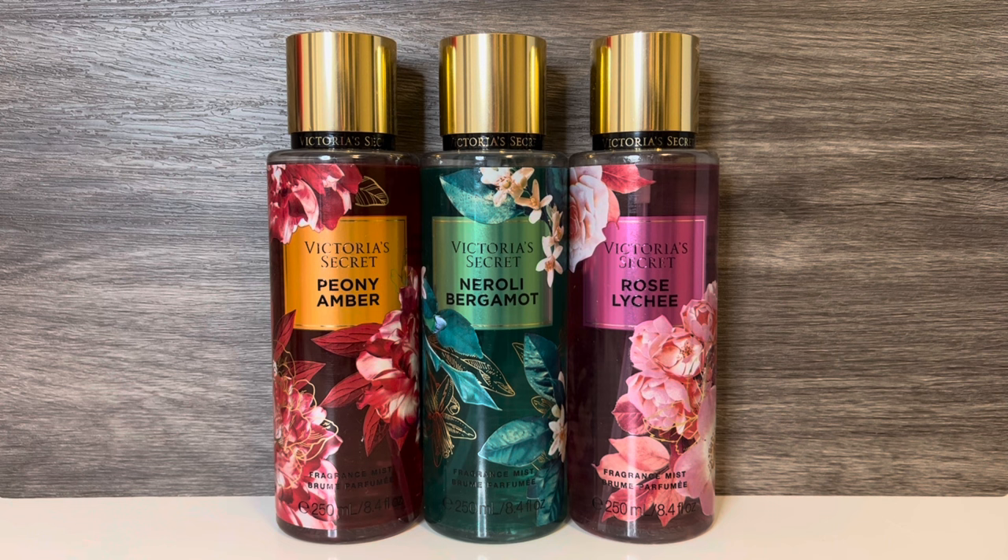Next is Neroli Bergamot, with notes of neroli blossom, bright bergamot, and warm cedarwood. And this one is bright and citrusy, but also has some woodiness. I don't always like cedar notes, but so far it's not bad in this one. It doesn't have much sweetness, though. And the last scent is Rose Lychee, with notes of rose petals, pink lychee, and patchouli musk. And this is the one I was most excited for, and it does seem true to its name. It has a lot of rose combined with sweet fruity lychee, and it seems like a really pretty scent. So far, I really like Peony Amber and Rose Lychee.